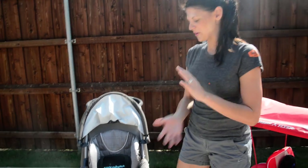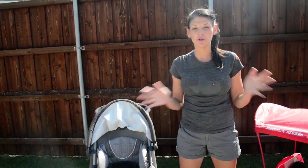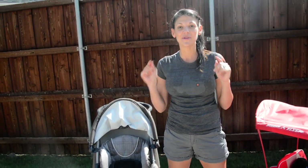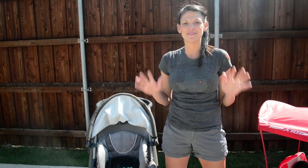Hi guys, I'm Christy. I'm just gonna be real with you — this is about take 42. We've been out here for a few hours trying to get this five-minute video done, and I've decided to just roll with it. This one's getting posted, so if I make any mistakes, bear with me.